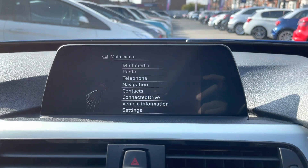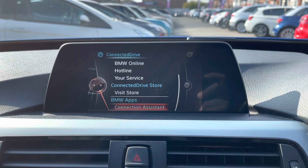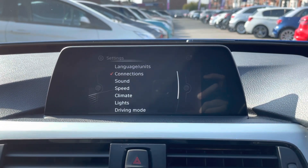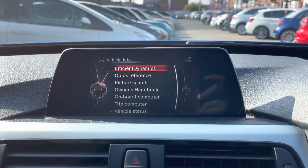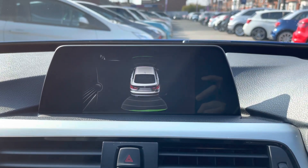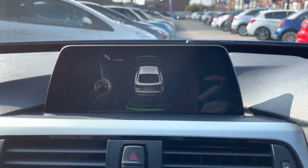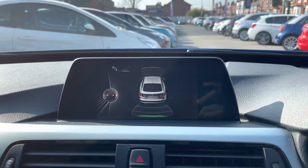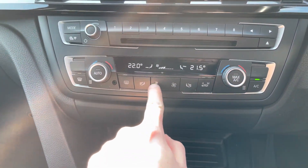You also have ConnectedDrive where you can access different BMW services such as a hotline, online and mobile care. You can access vehicle settings and infotainment settings, and view vehicle information including your service history and onboard computer. The vehicle is also equipped with front and rear parking sensors, giving you added confidence when parking by making you more aware of your surroundings and providing guidance on how close you are to objects.